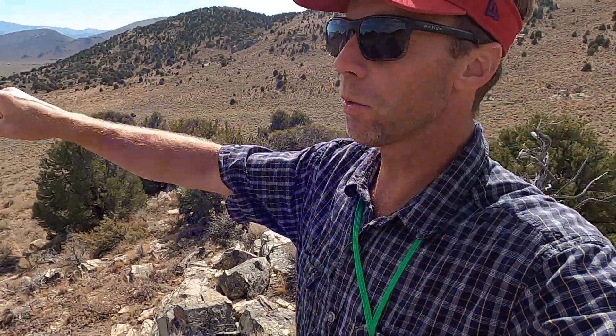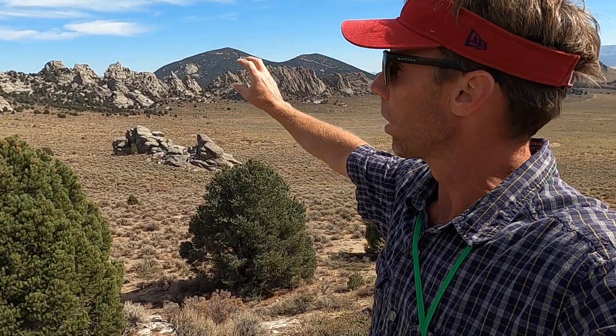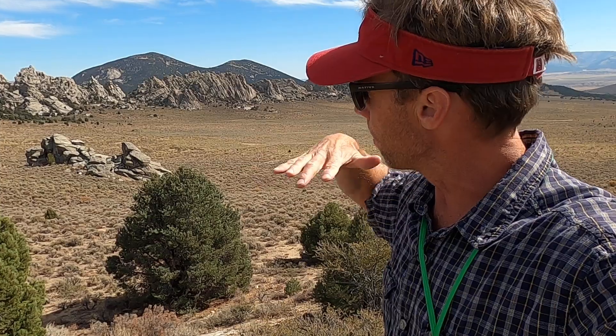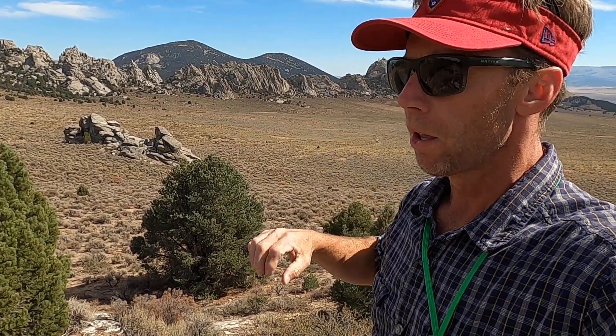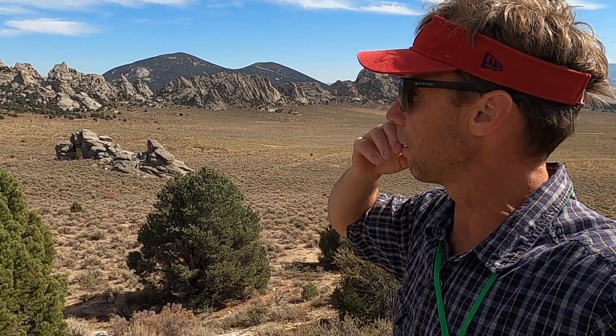Most of the rocks we see along the ridge line here are these kind of light gray granitic rocks that make up most of the City of Rocks. These are 28-million-year-old granites that formed as magma cooled at a depth of about five to six miles beneath the earth's surface, cooled and crystallized to form this granite here.